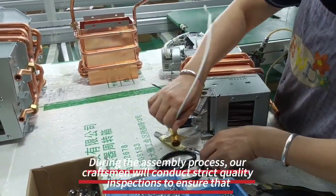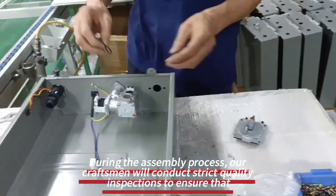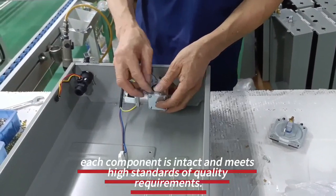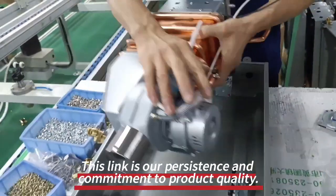During the assembly process, our craftsmen will conduct strict quality inspections to ensure that each component is intact and meets high standards of quality requirements. This link is our persistence and commitment to product quality.